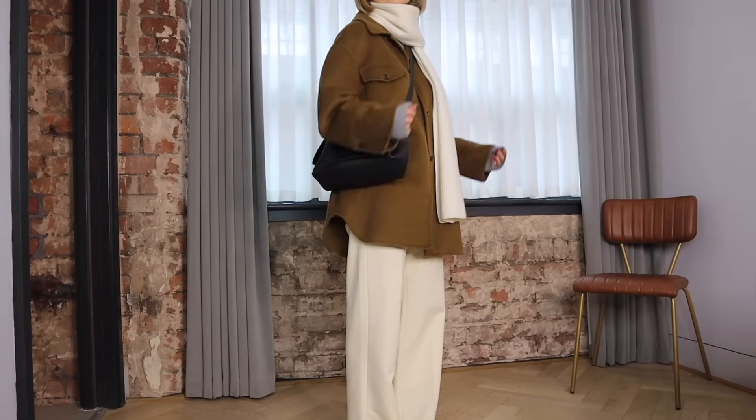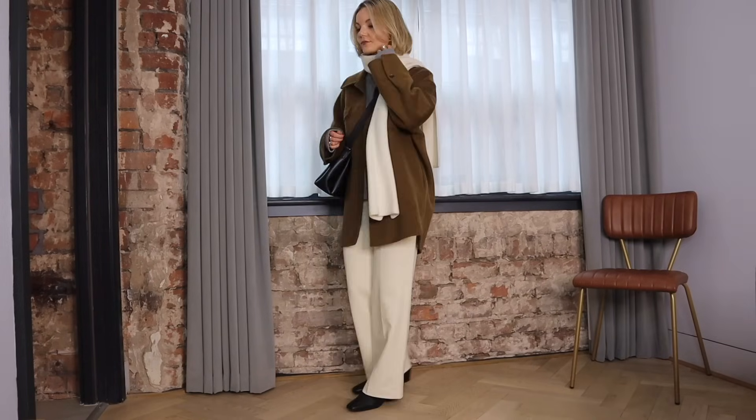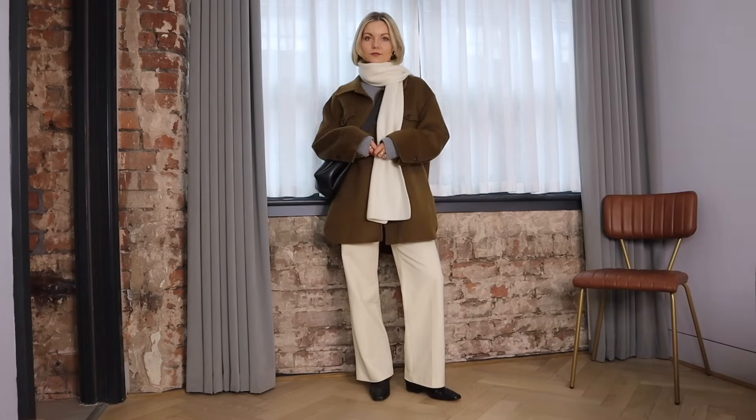I really love the warm tones within this look. The cream and the brown really lift the grey and the black accessories act as a really nice bold contrast. This is a great smart casual option for those drier colder days where you want to feel a little bit smarter and avoid wearing the big coat.